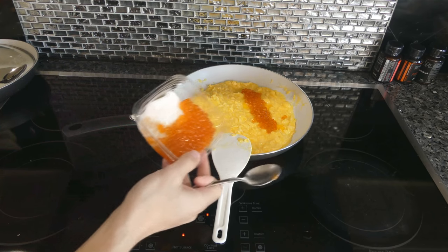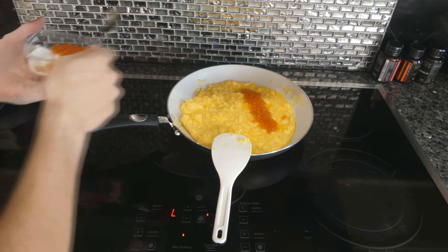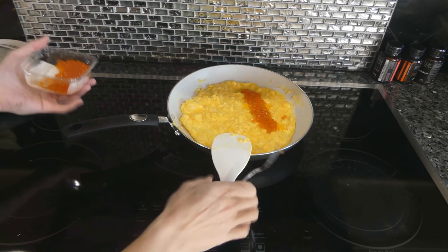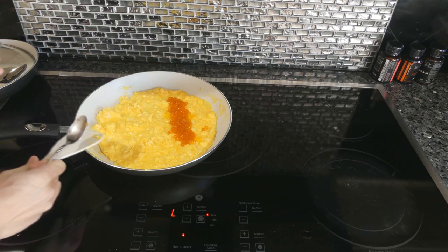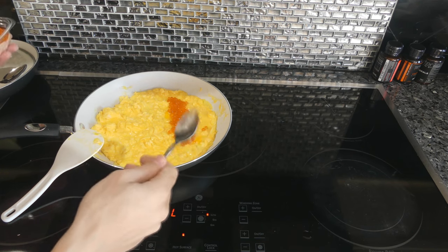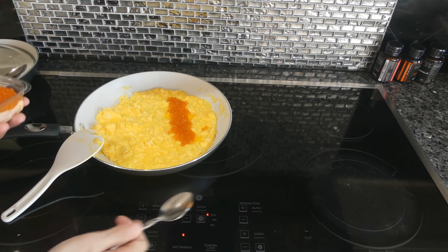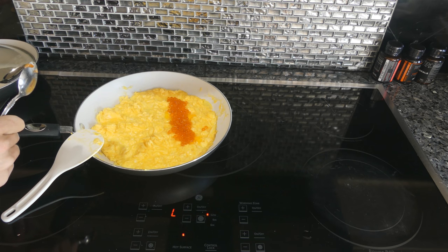Some of you guys might have seen Sean Baker's Instagram where he makes eggs and has wild-caught salmon on the side. This is a much more nutrient-dense version of that because of the quality of the eggs we're using and we're using salmon roe instead of actual salmon meat. The eggs are four to five times higher in vitamins, and the salmon roe has a much higher DHA content, so we're getting a lot more bang for our buck in regards to calories versus nutrients.